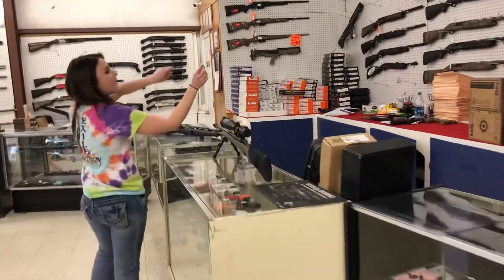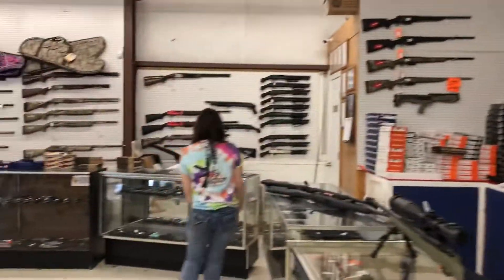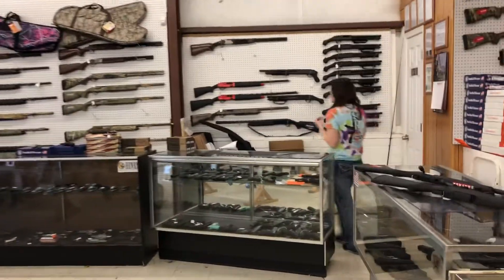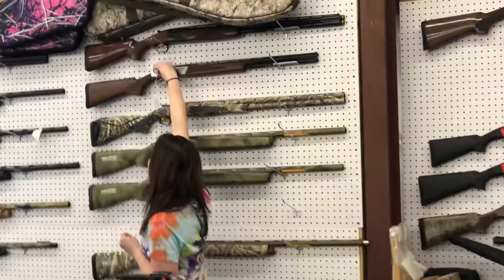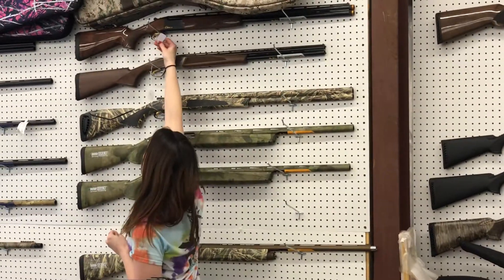Our shotguns have worked their way around the store, and for some unknown reason I still have a Browning Satori here. This gun is absolutely beautiful and it's $1,650 plus tax. Y'all come in and see us — we're here until 6 on Tuesdays and Fridays. Don't miss out.